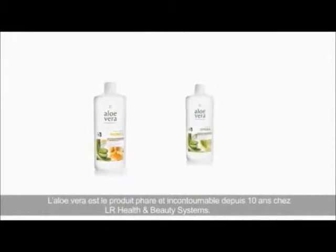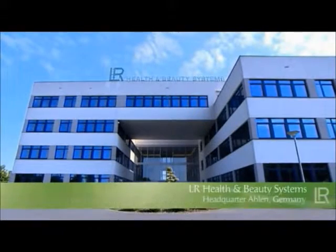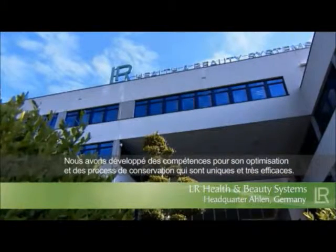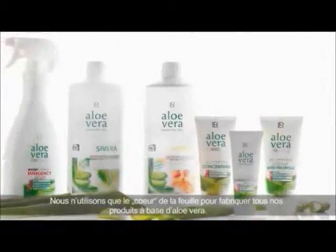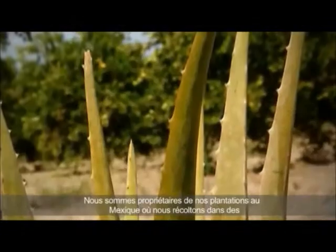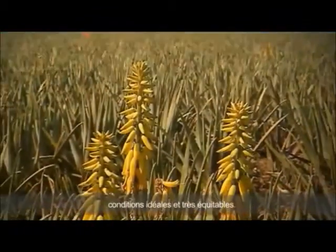Aloe Vera has been the flagship of the German company LR Health and Beauty Systems for ten years now. Hardly any other company has access to such comprehensive knowledge on Aloe Vera and its processing. The company uses only the very best raw materials to manufacture the LR products. LR discovered particularly high-quality Aloe Vera plants in Mexico, where the Mexican highlands provide ideal conditions for this unique plant.